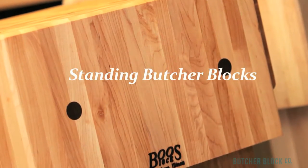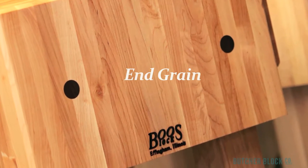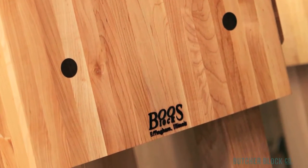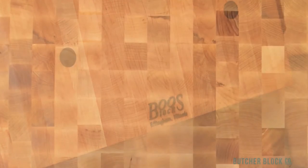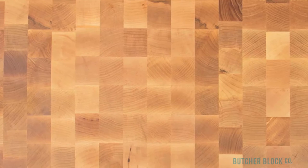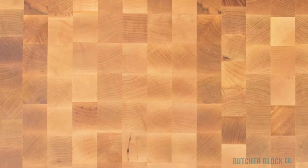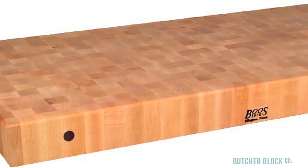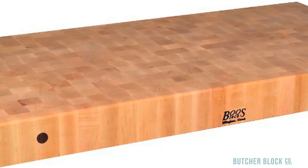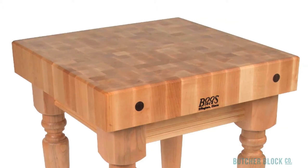Standing Butcher Blocks feature sturdy hardwood blocks assembled in end grain style. End grain blocks are renowned for their strength and durability, as well as their beautiful checkerboard patterned surfaces. End grain boards are made by bonding together short pieces of wood standing side by side. Their cut ends make an excellent surface for cutting and chopping. The wood fibers that make up the cutting surface are less susceptible to nicks and gouges, and will absorb the impact of knives.